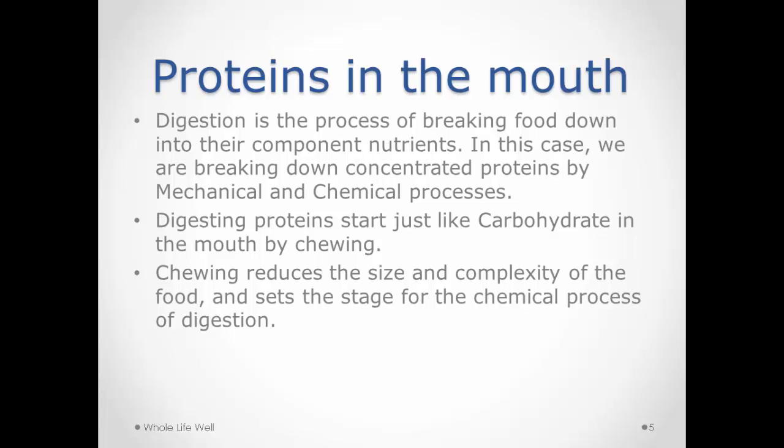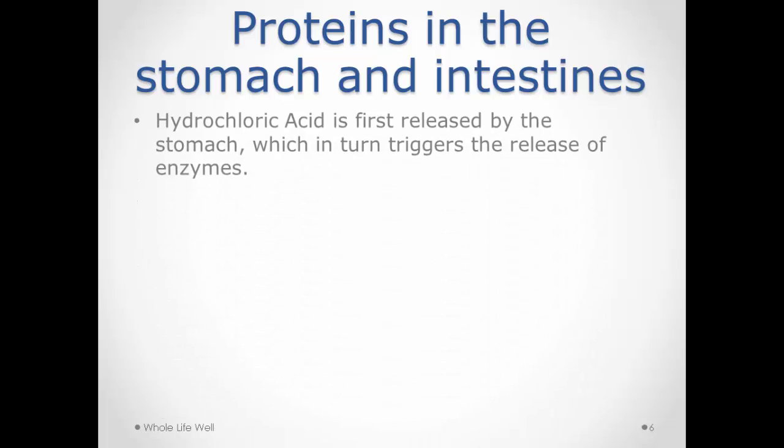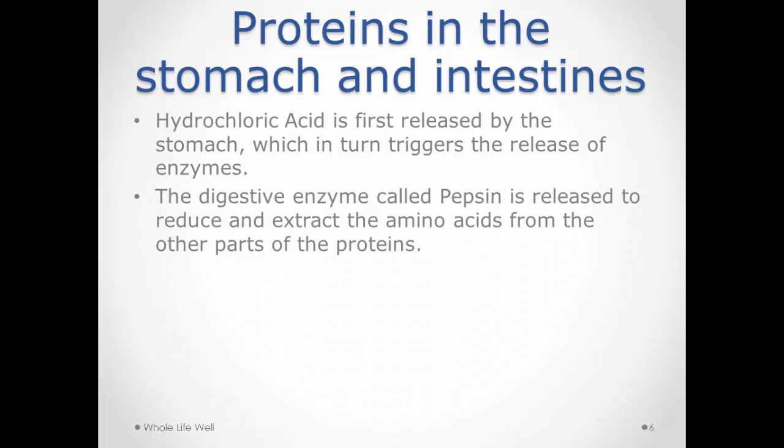Whether it's nuts, seeds, or chicken, you're chewing it into smaller molecules so that when it gets into your stomach and you secrete digestive enzymes, the chemical process of protein digestion can begin. The more you chew, the more efficient this process is, as the smaller portions are exposed to the enzymes in your digestive tract. In your stomach, the enzyme required to start protein digestion is known as pepsin. You produce hydrochloric acid, which activates this whole process, and the pepsin starts breaking these amino acids apart.